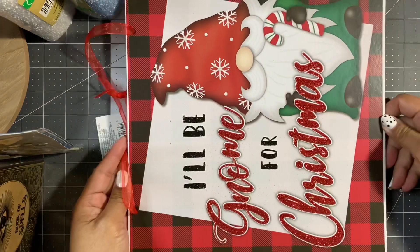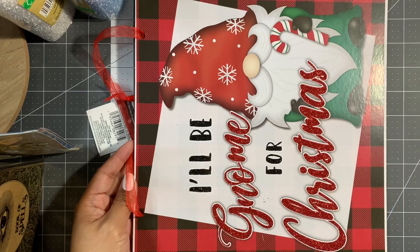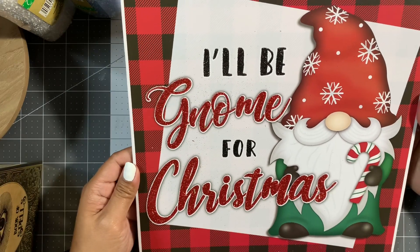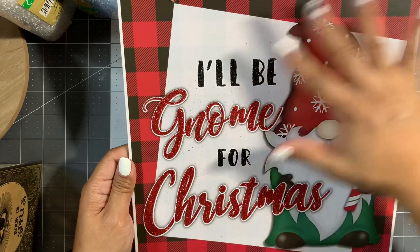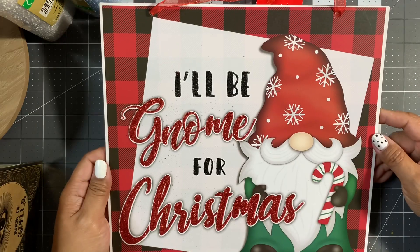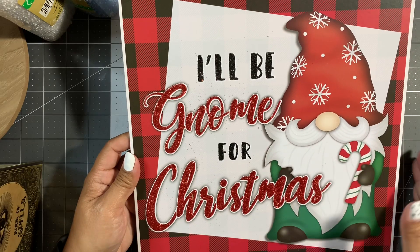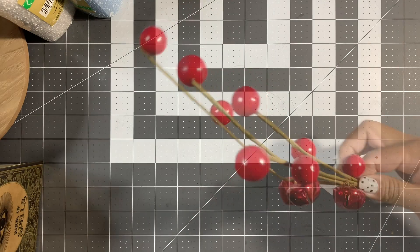Next I picked up this sign — 'I'll Be Gnome for Christmas.' I thought that was cute. Louisa is coming out with a new digital kit and I'm so excited. As soon as I saw this sign I grabbed it because it reminded me of Louisa and I knew I'd be crafting with her kit.